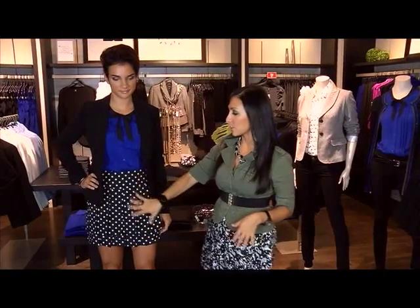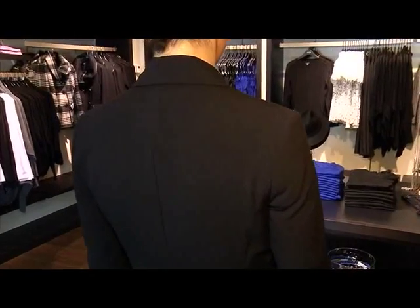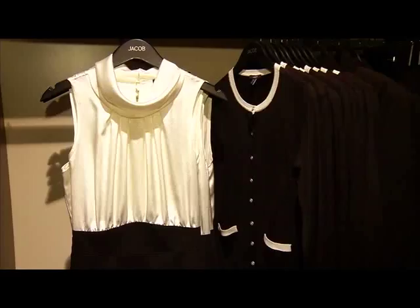The 60s and 70s vibe is really brought in with the pleats, the polka dots, and the little bows that are happening with a lot of shirts. Every woman needs a black blazer that fits them properly in their wardrobe. Feel free to play up with pattern to spruce it up and to continue making your outfits look put together and high-end.